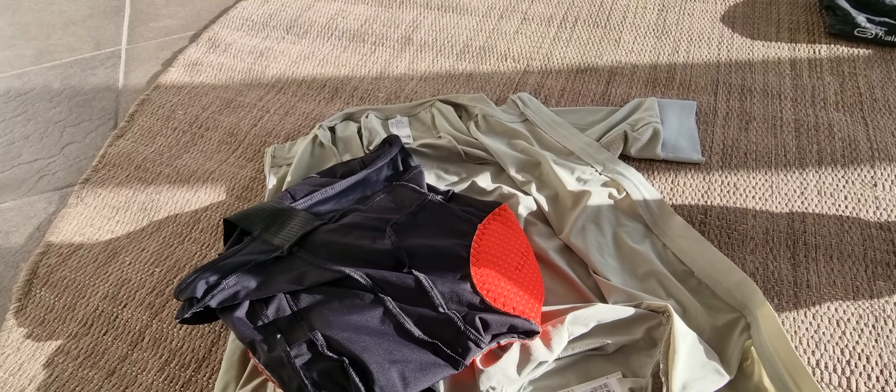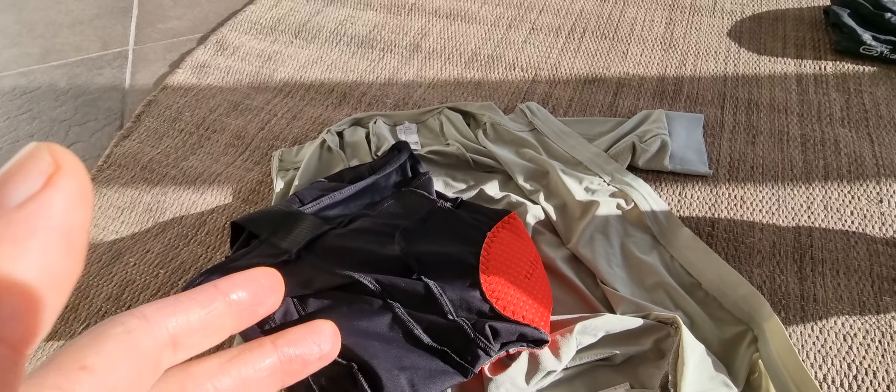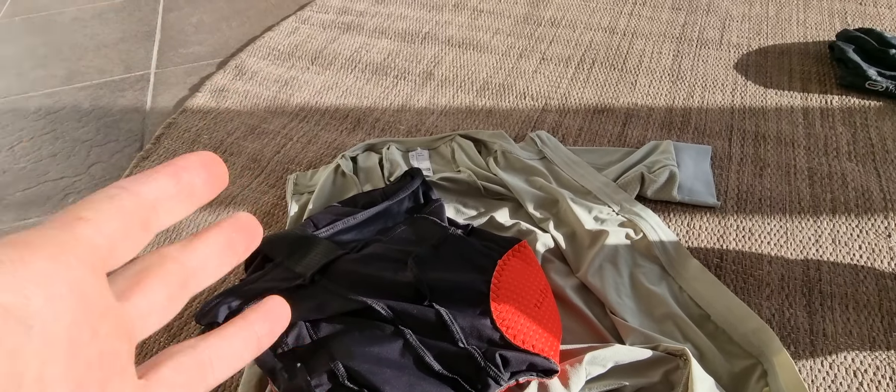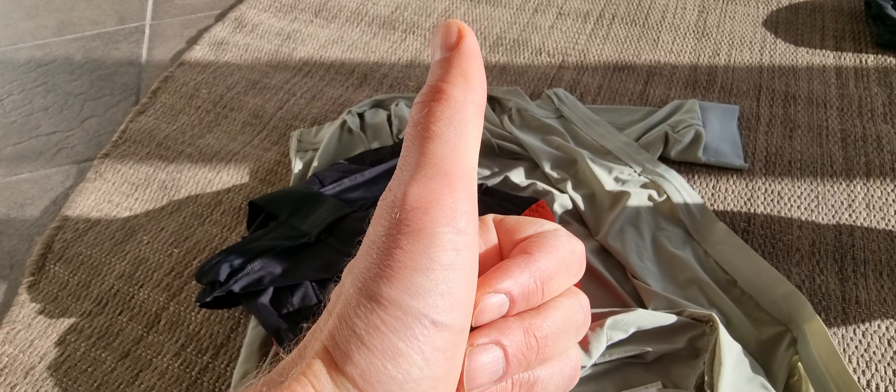On the backside you have the Van Ryssel logo in reflective material — I really like the logo. On the inside it says 'Designed in Flanders,' which is cool. It's not made in Europe but it's designed in Flanders, so they know how to make good cycling gear. This is very thin summer clothing — you can almost see through it — so it's really lightweight and moisture wicks away very quickly.